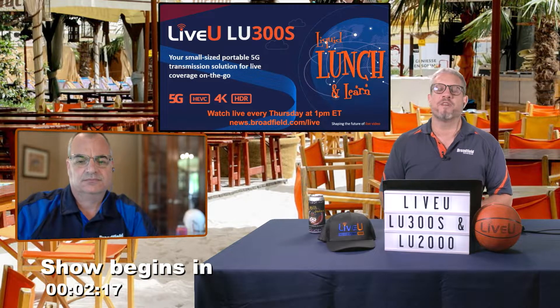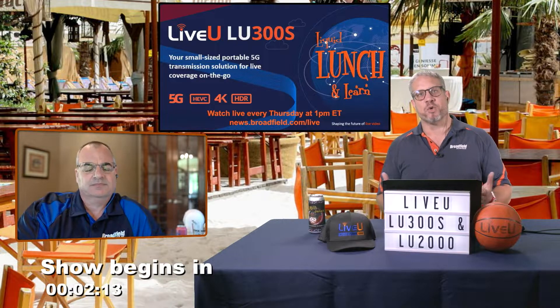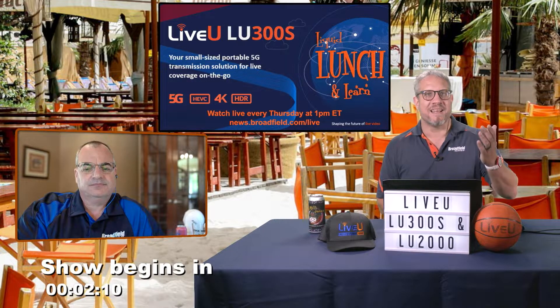Hey, this is Jim in Broadfield. Thanks for joining us for another Broadfield Liquid Lunch and Learn, every Thursday at 1 p.m. Eastern Time. Joined today with our workflow sales specialist, Glenn Seaman.